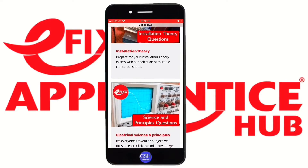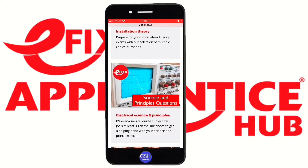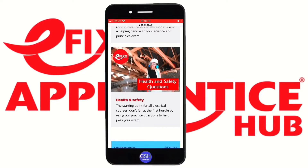Scrolling down a little further we've got electrical science and principles, covering the majority of Level 1, Level 2, and the start of Level 3. Then the dreaded health and safety section — usually one of the first things you cover in any study program. There are about 150 to 160 questions in there to help you pass that section, and the majority of health and safety exams in electrical are multi-choice questions.